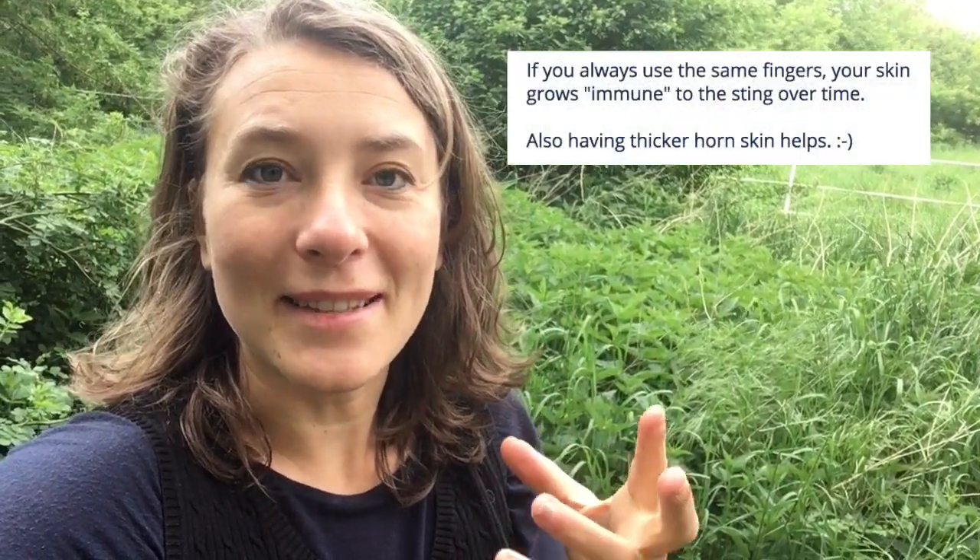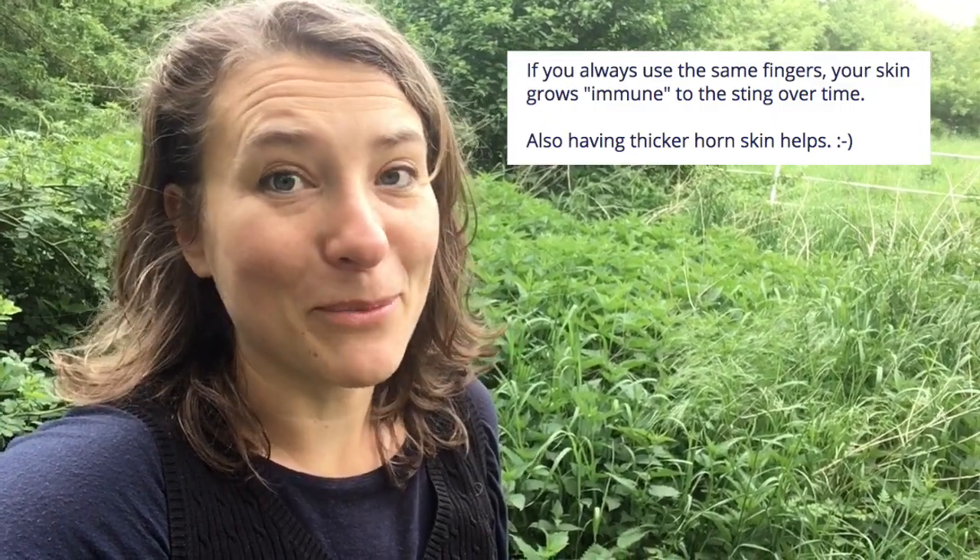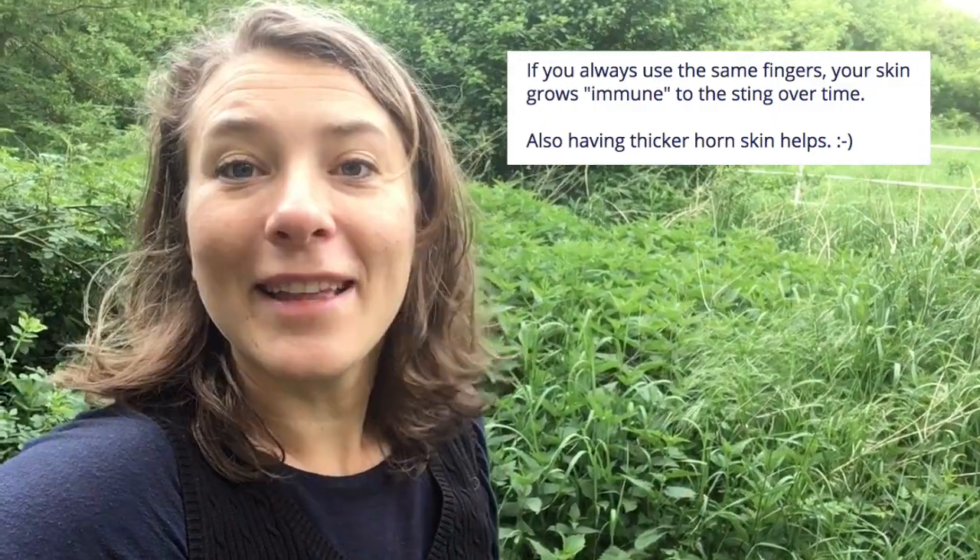Now we're gonna answer the third question: how to harvest stinging nettles. They are called stinging nettles for a reason — they have little hairs that break off and contain a toxin which has some effects on our skin, making burning sensations that can last sometimes four hours, sometimes four days, depending on your body. There are two ways to harvest them: you can either use your hands or a knife. I'm gonna show you both. I'm using my hands, and there's a technique — you just need to understand it.